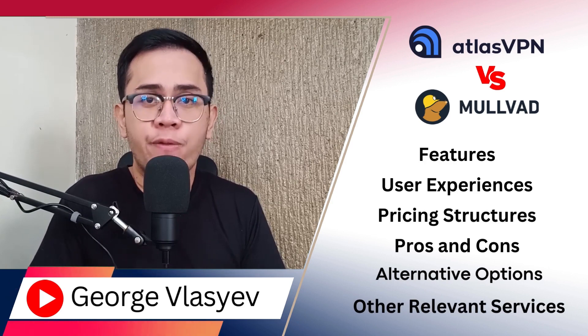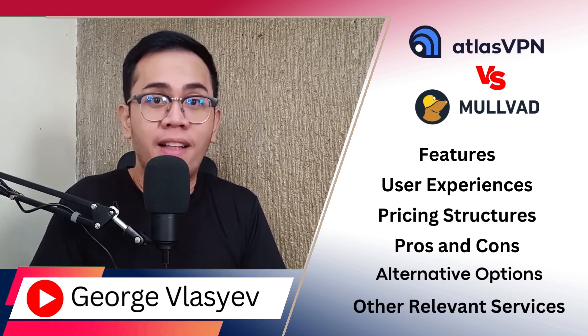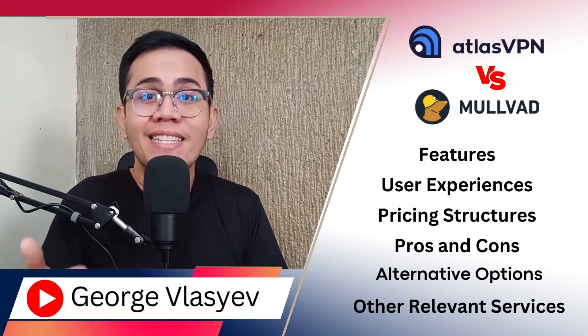Experience fast, secure, and hassle-free internet surfing with Atlas VPN, your paramount ally for online protection. Download now — link is in the description below.